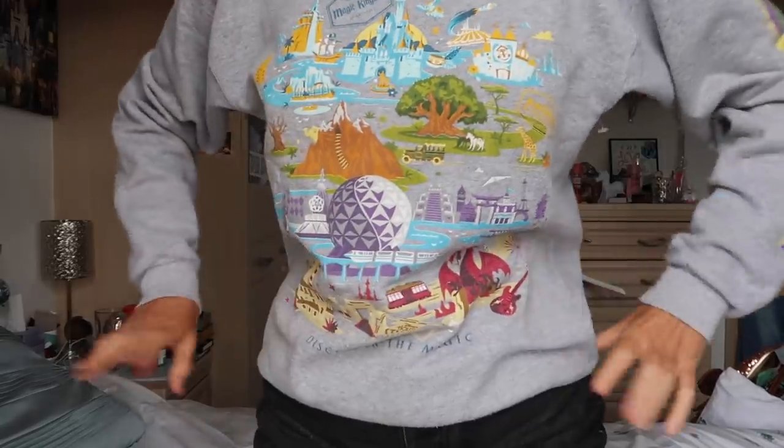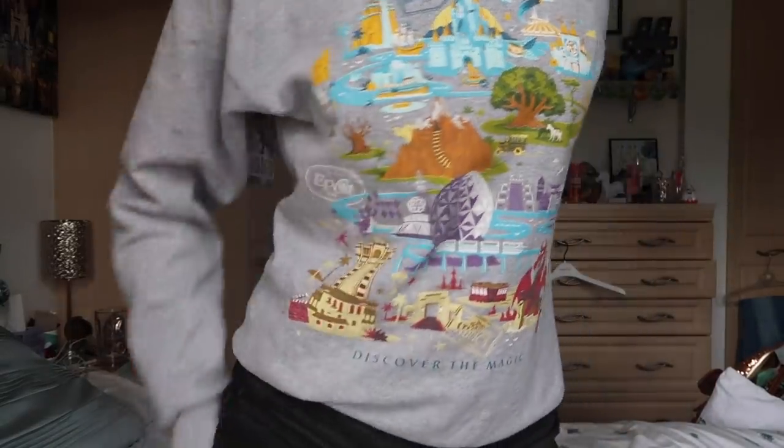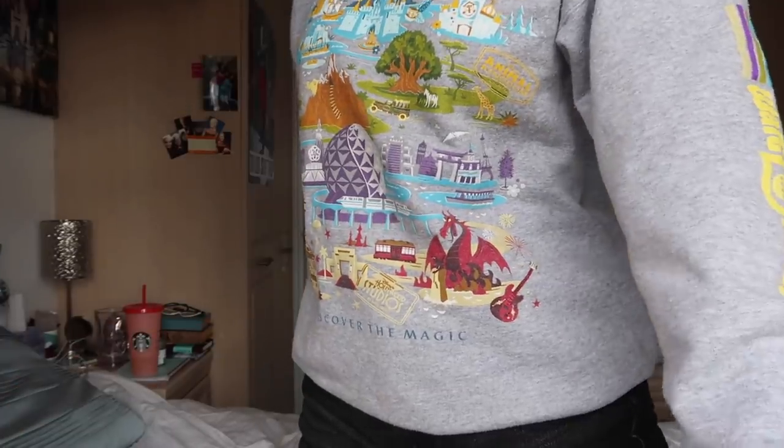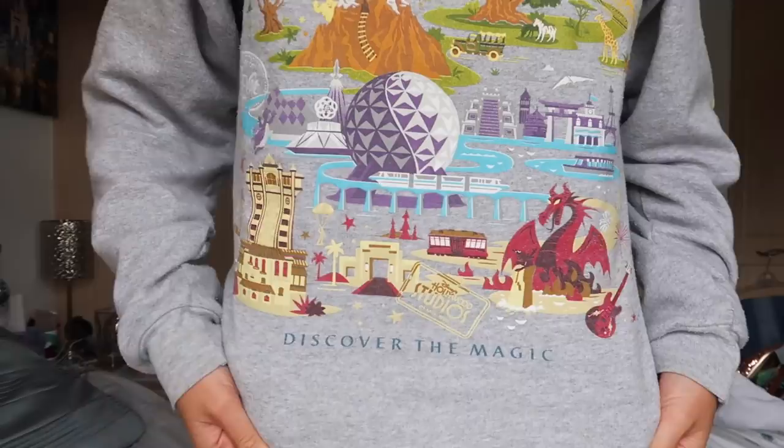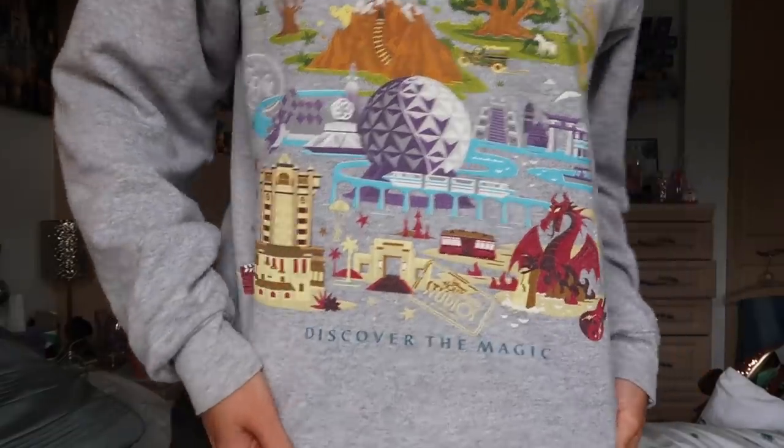Here we have the next sweatshirt — again officially Disney licensed. This one I'm obsessed with. I have a whole story about how long it took to get this one because it was really popular the summer that I went. The whole Four Parks icon theme. Personally I think this is my favorite piece of Disney merch that I own in terms of clothing.